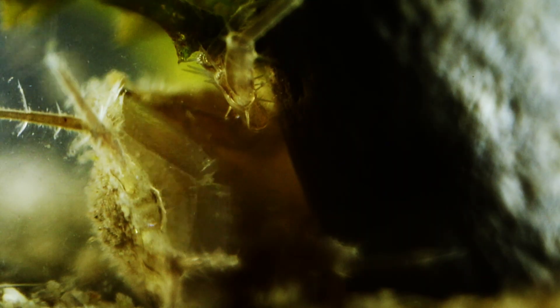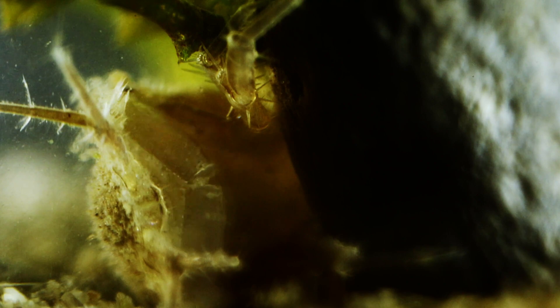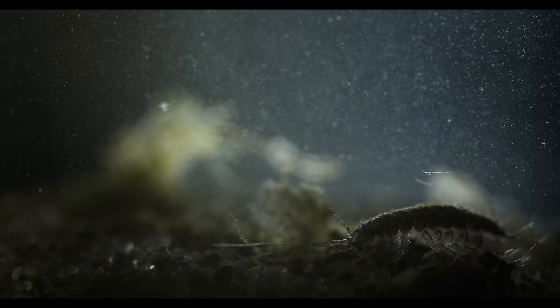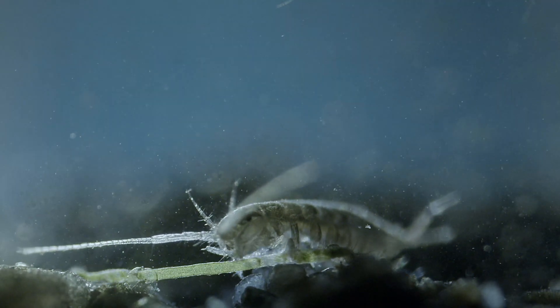Underneath the abdomen, we can see the rudder-like pleopods moving to accomplish water exchange at the respiratory organs. These features might be the most crucial for enabling them to exploit resources in places that are inaccessible to their competitors.